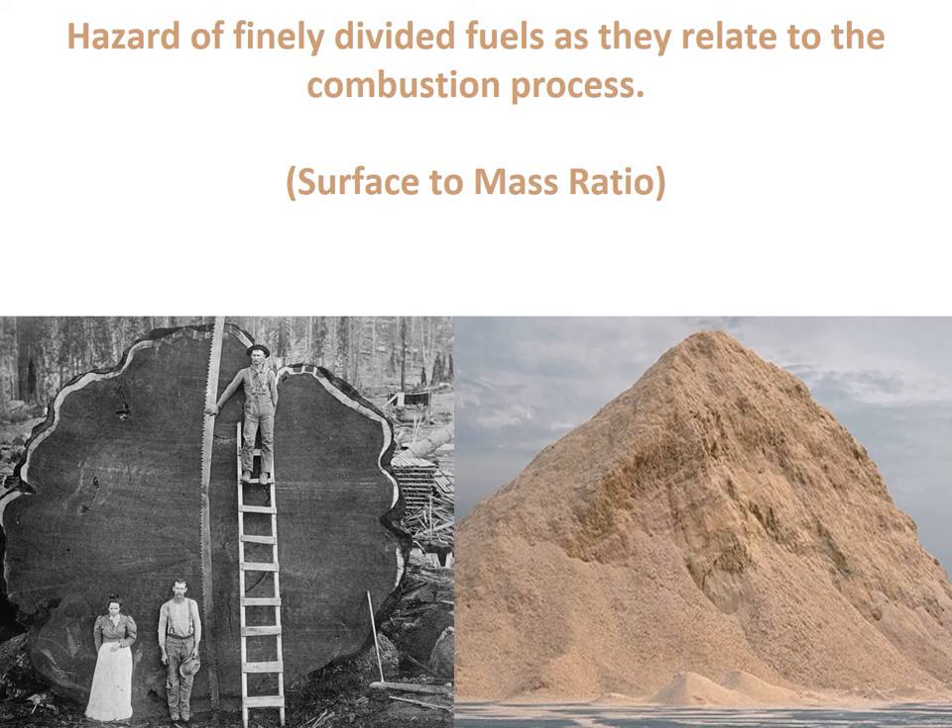Hazard of finely divided fuels as they relate to the combustion process — what we're really talking about is surface-to-mass ratio. Looking at a picture of a massive redwood tree: consider the physical surface area on the outside versus the weight of the tree. There are hundreds of thousands of cubic feet inside that tree that's not exposed. The surface area is very small while the mass of the tree is very high.